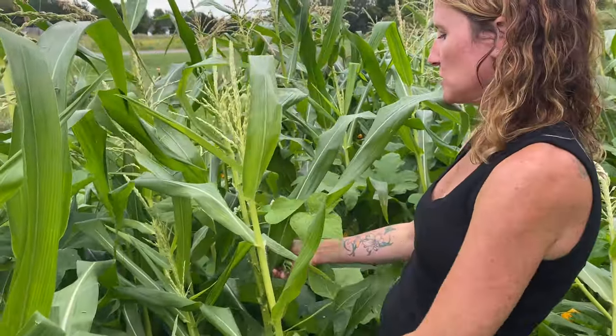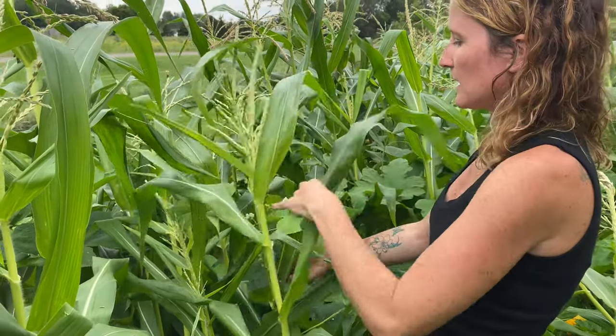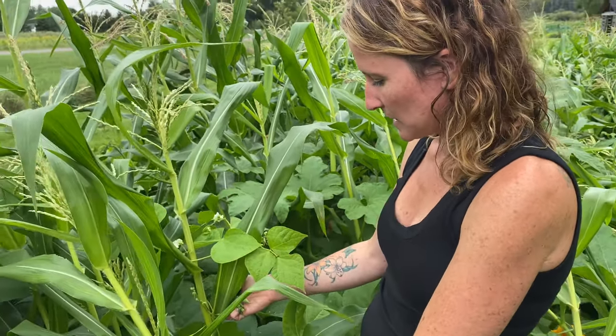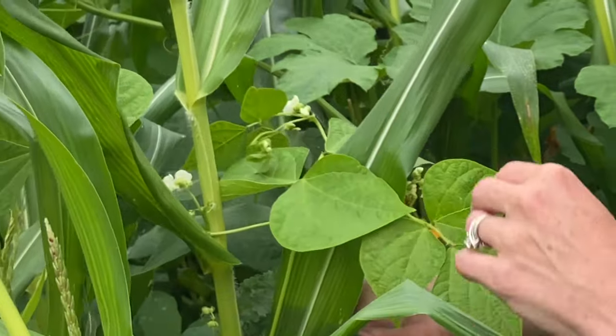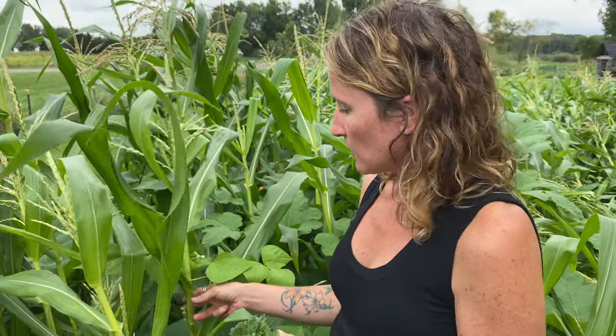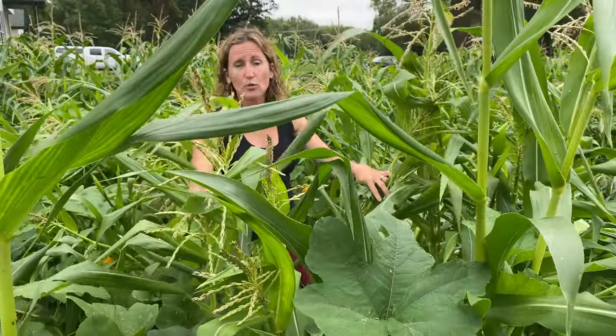The beans here have actually just naturally climbed up the corn stalk and are flowering and growing beans. The Native Americans used to plant the three sisters: beans, corn, and a creeping crop — usually like cucumber or pumpkin. The creeping crop would cover the ground to keep the weeds down, and then the beans would climb up the corn as a pole, which is why they're called pole beans. Nature just did it itself here, which is kind of cool — we didn't do it on purpose, it just found a way.